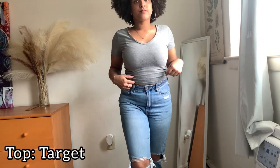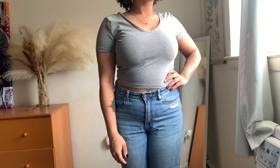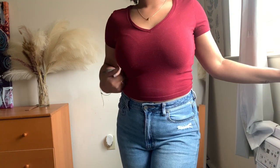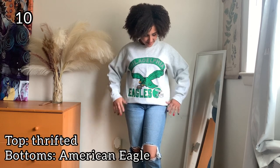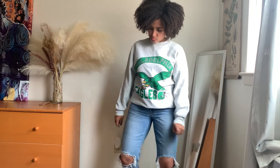I really like these basic tees from Target — they were only $5. I like them because they're a crop top and they come in different styles and colors, so I have gray, yellow, and maroon. So I am an Eagles fan — I am from Philly. So I'm always finding myself wearing this really warm Eagles shirt that I got, and it keeps me warm during the cold season.